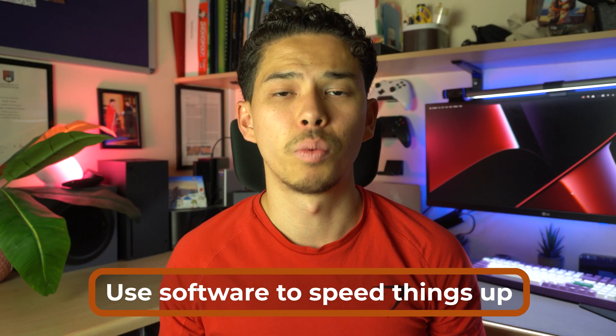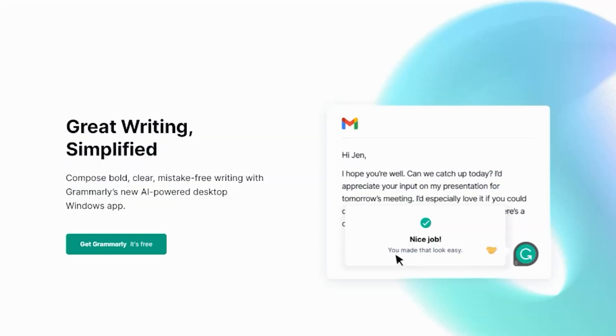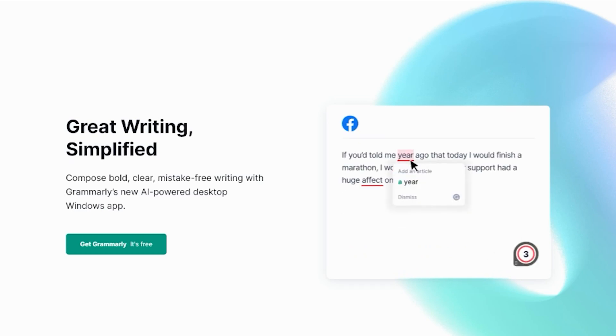The next tip is to use software to speed things up. I had over 100 references in my dissertation — please don't manually input your references, that will be an absolute nightmare. I personally used a service called Mendeley, or you can use RefWorks, which automatically adds references to whatever sentence you're trying to reference. I'd also recommend Grammarly, which proofreads and checks your work so you don't have to meticulously go through every single word to make sure you have no mistakes or typos.